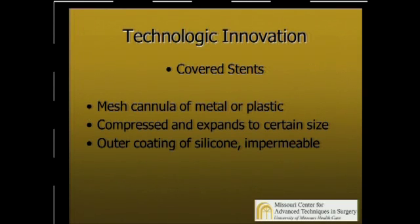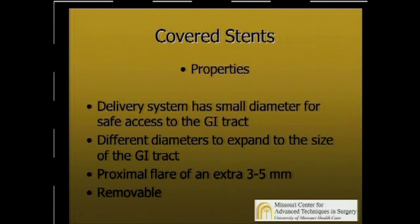The big technological innovation that's changed the landscape here is the development of covered stents. These are mesh cannula made of either metal or plastic. They are compressed, and they expand to a certain diameter and length. They're covered, meaning they have an outer coat of silicone, which makes them impermeable to fluid, so you can plug leaks, but also it keeps the mucosa from ingrowing, and they can be removed. The delivery systems are small, so you can get through strictures and around bends in the GI tract safely. There are different diameters, so you can choose what stent to use for your particular situation.